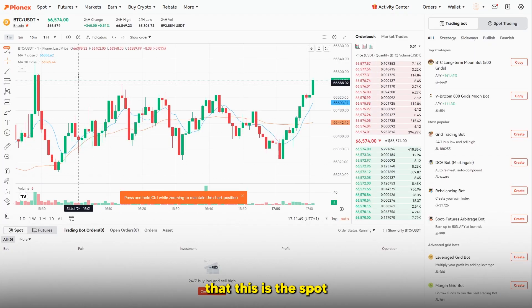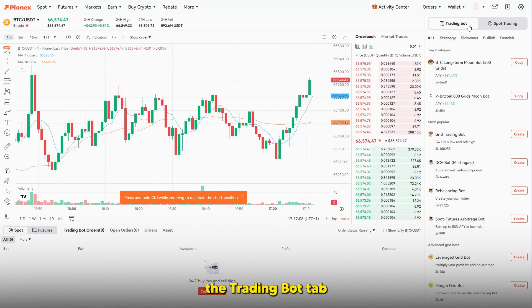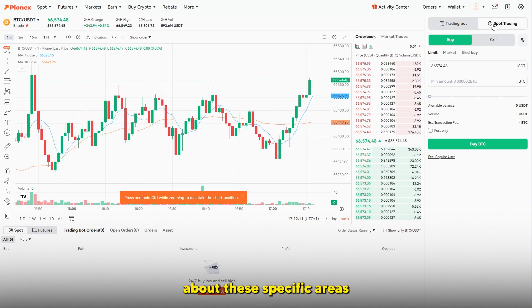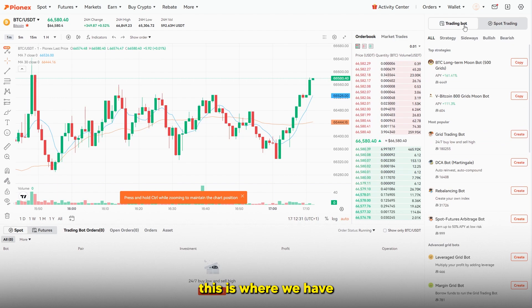This is the spot area for Pyonex, where you can actually start to trade and add money. What makes this area different compared to other platforms is the trading bots. On the right-hand side you've got two tabs: the trading bot tab and the spot trading tab. The spot trading tab is where you can adjust your margin, leverage, and buy or sell at the current market price.